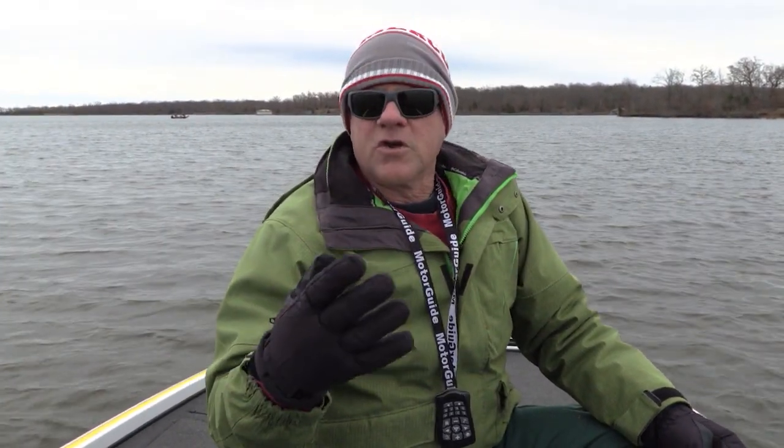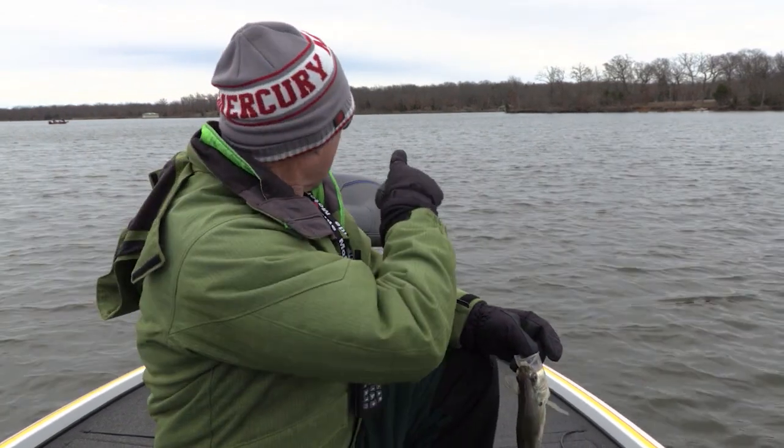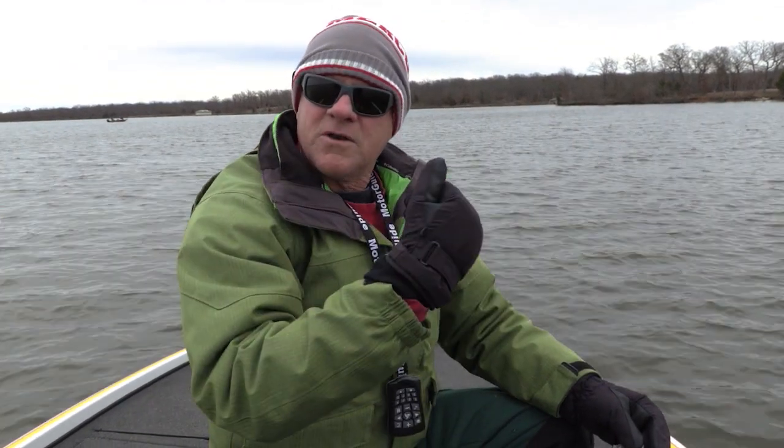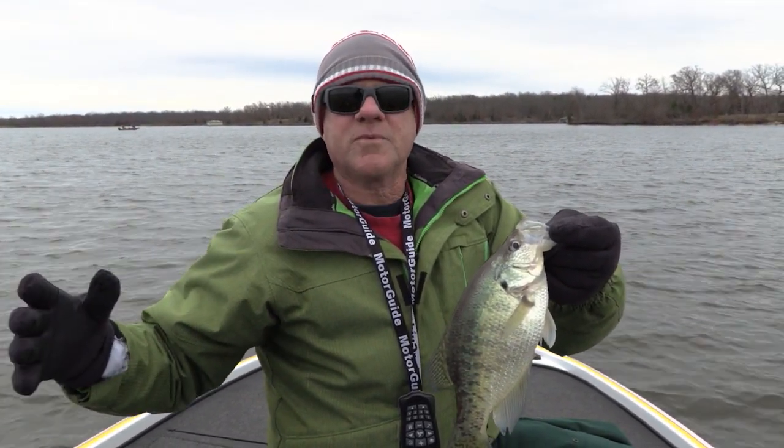Behind me, we're just out here in open water — no stumps, no timber, no brush, no grass, nothing on the bottom. Occasionally there's some bottom contour, like a long point that runs out underwater, an underwater hump, something like that. These fish will live here year round. The only time they leave open water is during the spring spawn, when they migrate into a nearby bay to lay their eggs, then retrace their steps right back out to open water.